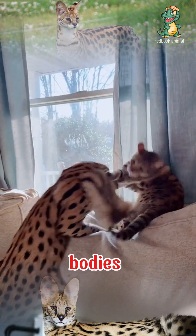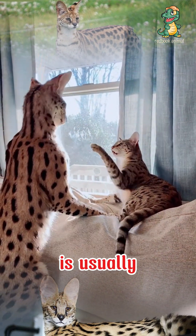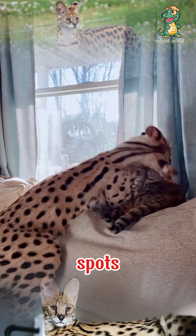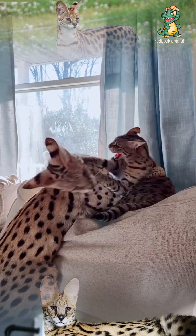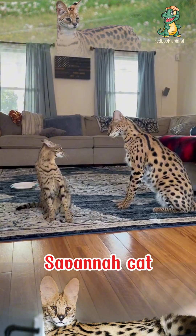They have long bodies, high legs, and large oval ears. The Savannah cat's fur is usually yellow-brown with round black spots, which helps them camouflage perfectly in the natural environment.